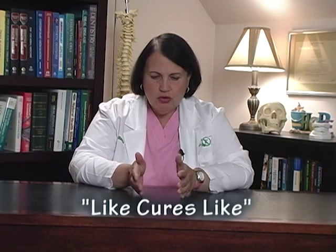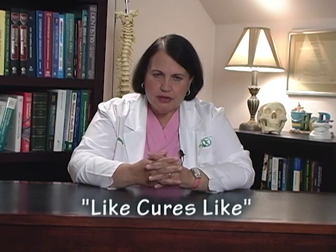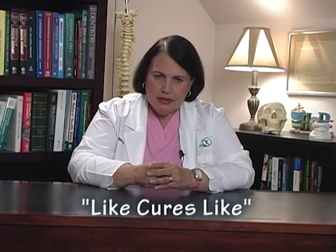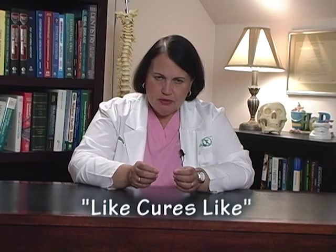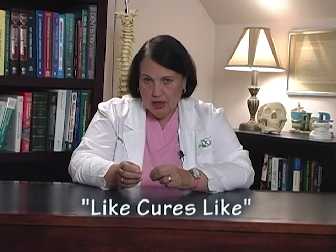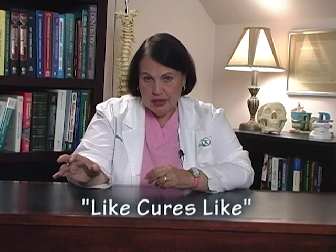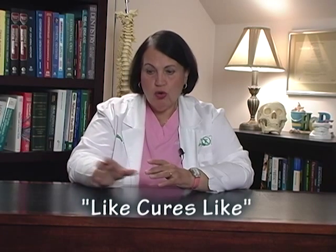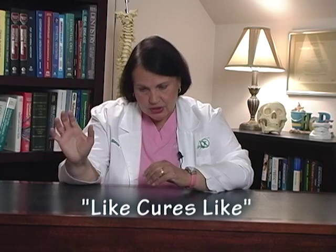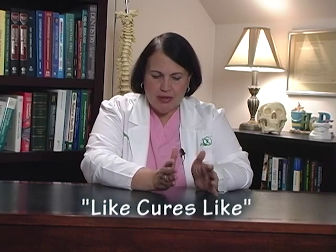One of the founding premises in homeopathy, homeopathic philosophy, is that like cures like. Dr. Hahnemann discovered that if you gave somebody a remedy — that's what he called it back then — if you gave somebody a remedy that came from a poison that caused specific symptoms, and you gave that remedy to somebody who had those symptoms without the poison, they would get better. And so that's where he came up with the term like cures like.